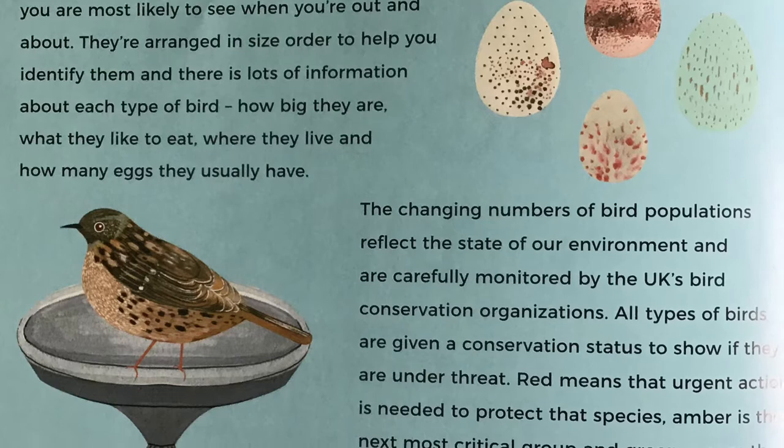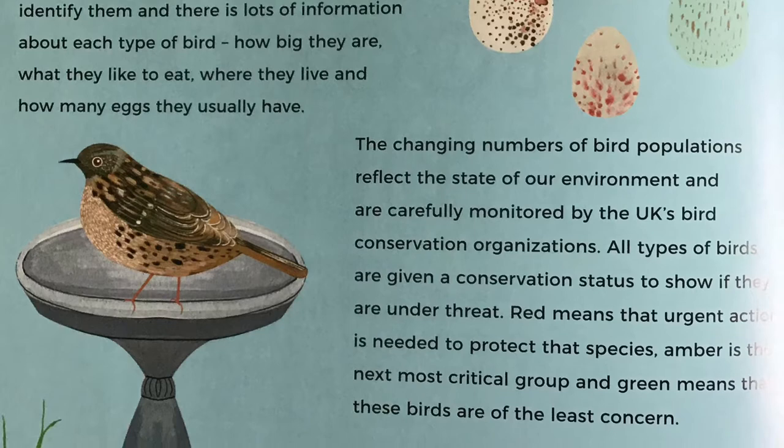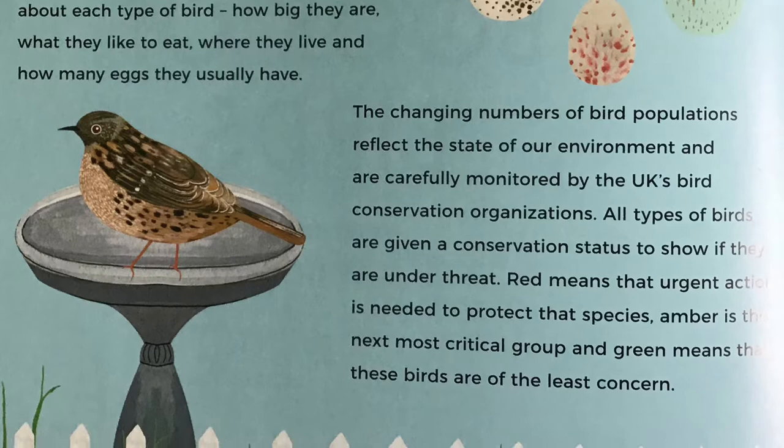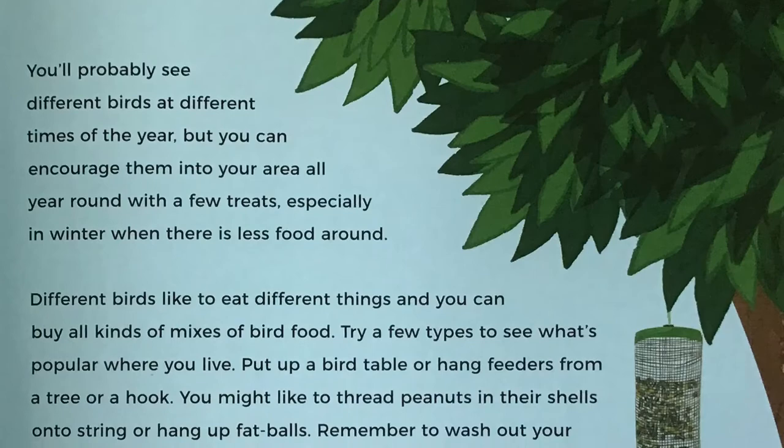The changing numbers of bird populations reflect the state of our environment and are carefully monitored by the UK's bird conservation organisations. All types of birds are given a conservation status to show if they are under threat. Red means that urgent action is needed to protect that species. Amber is the next most critical group, and green means that these birds are of the least concern.